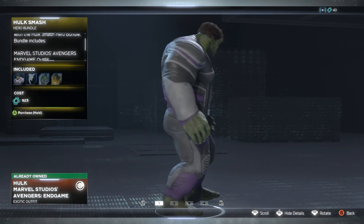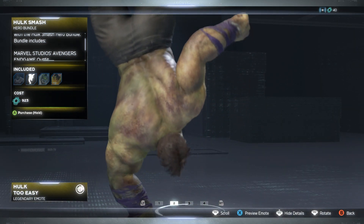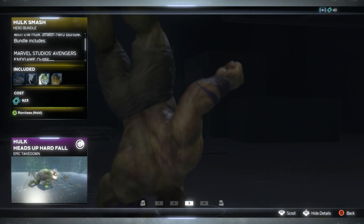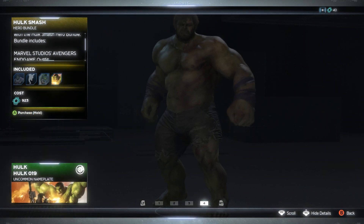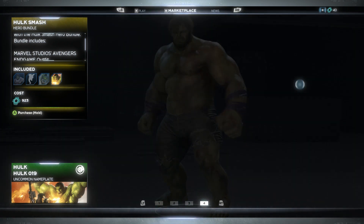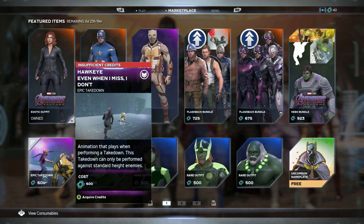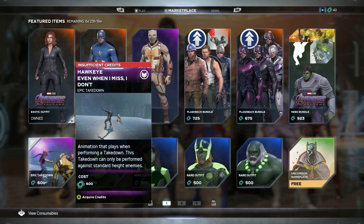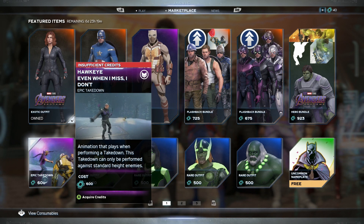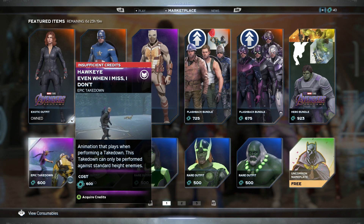Then we've got the Hulk one — the only Hulk MCU skin — and you also get a legendary emote on top of an epic takedown, plus a nameplate. Man, these are kind of hot. We also get another takedown for Hot Guy, with him doing a slow motion move — even though it's not gonna be that slow in-game, it's gonna be super quick.